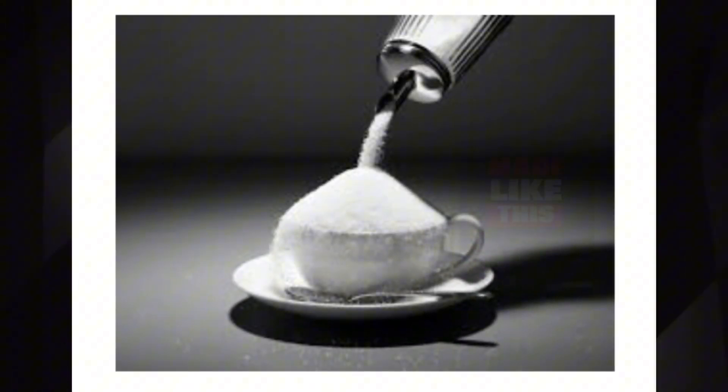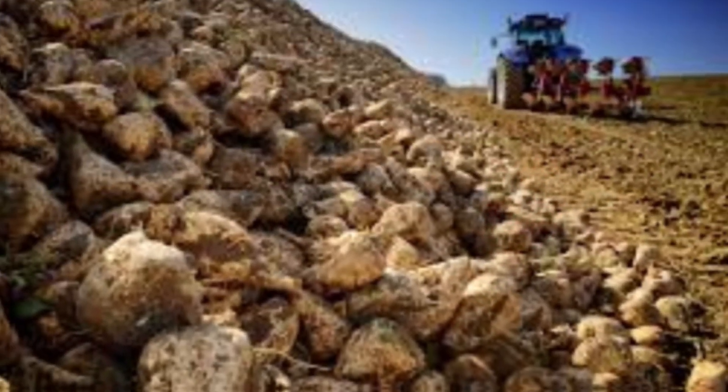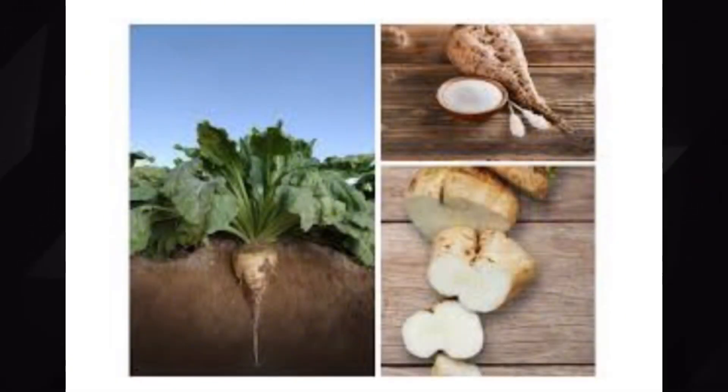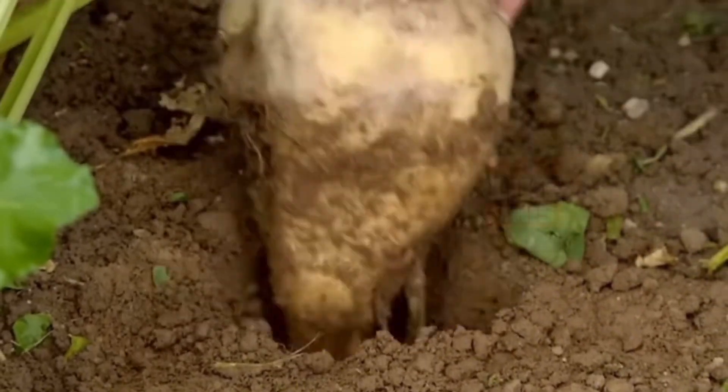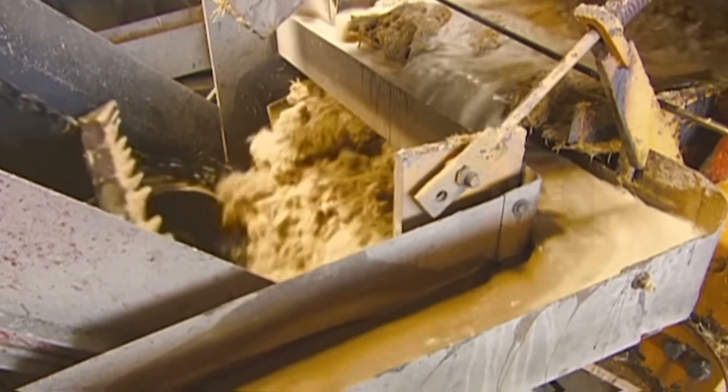Today, sugar has become an integral part of our lives. But did you know that most of the sugar we consume today actually comes from sugar beets? Roughly 45% of all sugar consumption comes from beets and not sugarcane. Sugar beets, unlike sugarcane, are grown in temperate climates like Brazil, China, and the United States. These unassuming root vegetables pack a surprising amount of sweetness within their fleshy tubers.